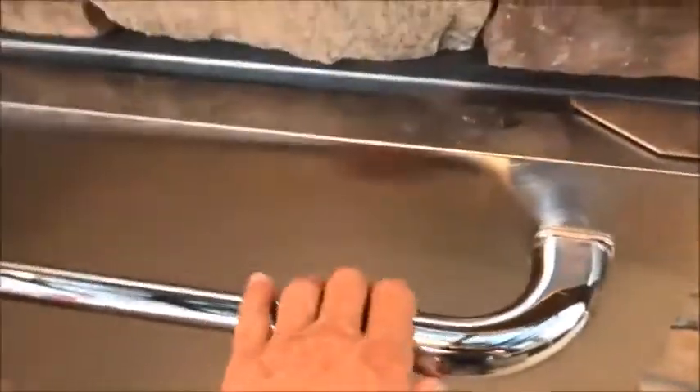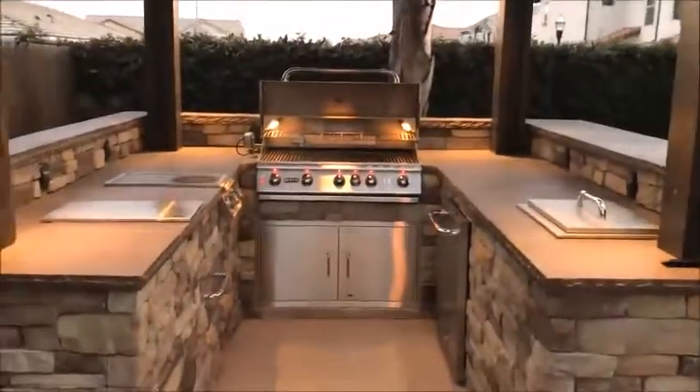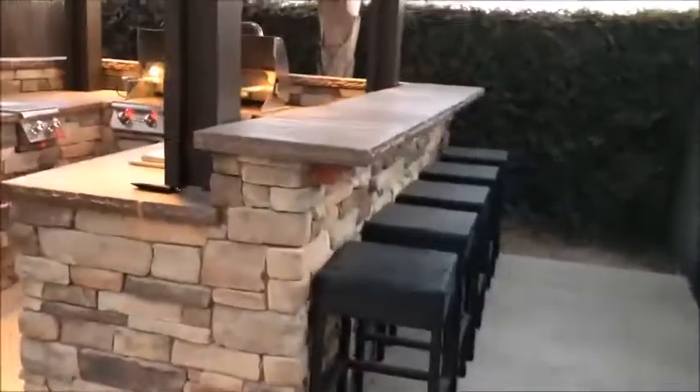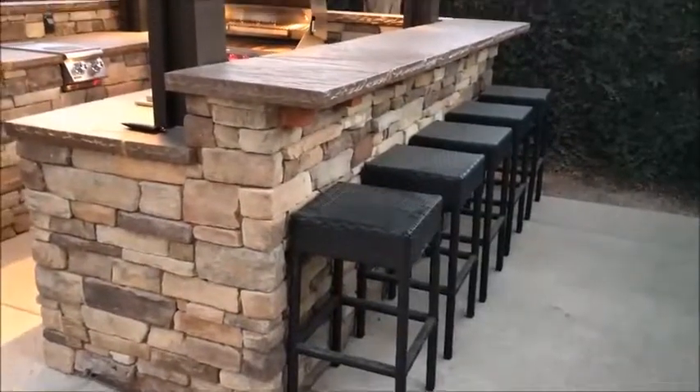There is a true outdoor refrigerator as well. The overhead pergola features four dimmable directional lights over each post, which illuminate the counter space of the barbecue island rather nicely. To the right is a bar top equipped for seating of up to five.